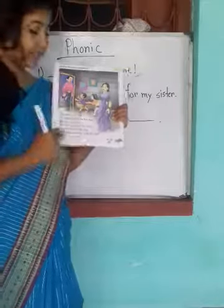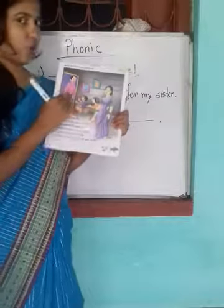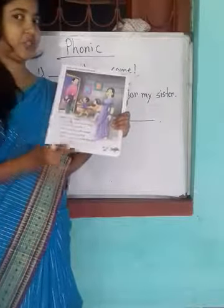Now we will read these lines, read these sentences, because we have to know what this picture is telling us.